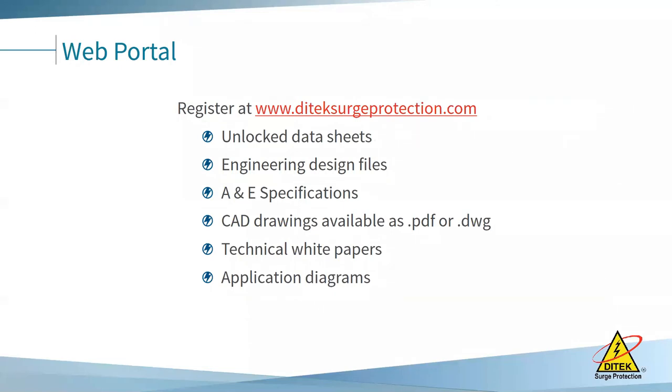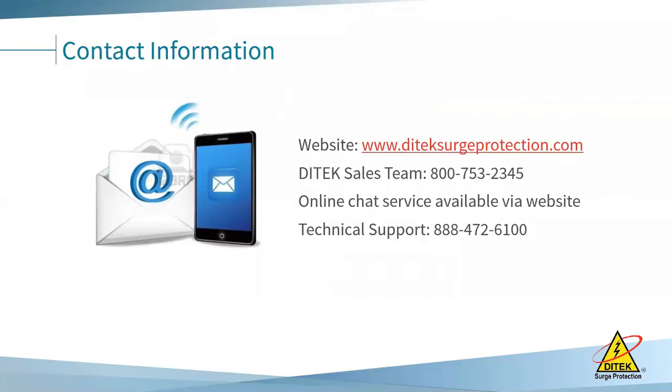We have a web portal for anyone in an engineering-type position with unlocked data sheets, design files, specs, CAD drawings, technical white papers, and application diagrams. Someone at Ditec will send you an invitation — it doesn't cost anything, you just need your own login. Our website is www.ditechsurgeprotection.com. You can reach the sales team at the 800 number listed, and technical support at a separate 888 number.